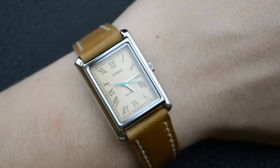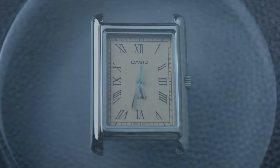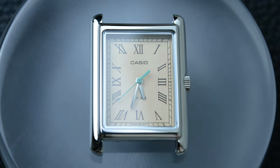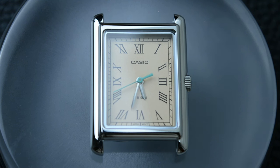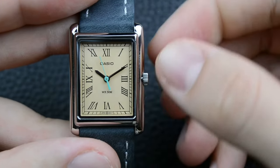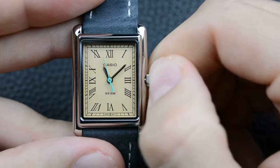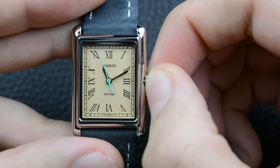One thing that started to bother me after some time was the second hand, which certainly doesn't fit this style. In the future I'm planning to remove it completely. I know that Casio followed the Tiffany blue hype started by Rolex a few years ago, but I don't think it was really necessary in this case. I think the watch would look more authentic with only the hour and minute hands, just like the initial classic Cartier tank.